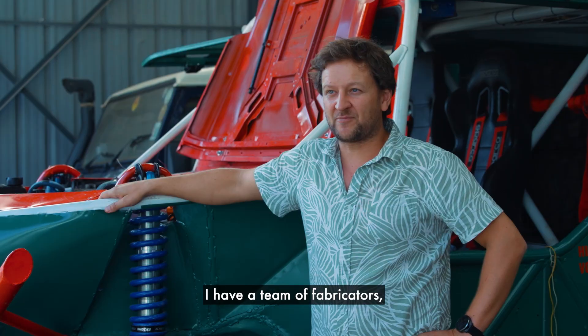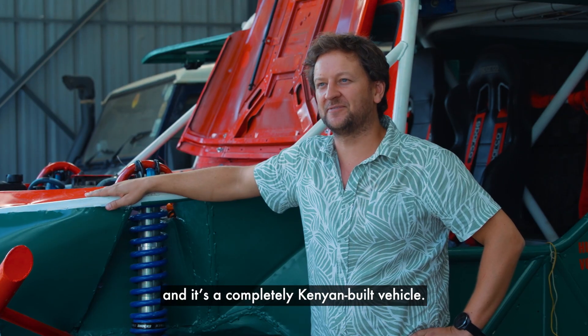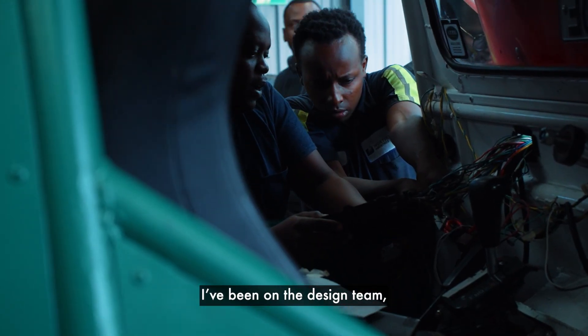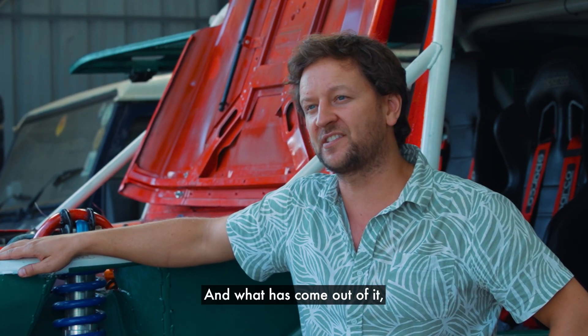I have a team of fabricators, all Kenyan, and it's a completely Kenyan-built vehicle. I must say, I haven't physically done it myself — I've been on the design team — but my employees have built this. So I'm very proud of them and what has come out of it.